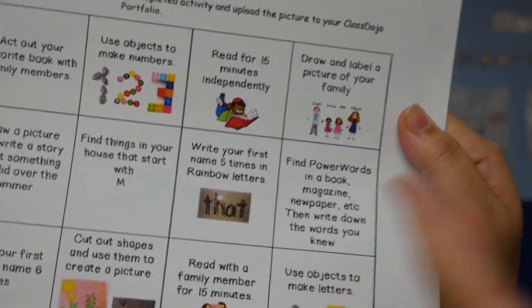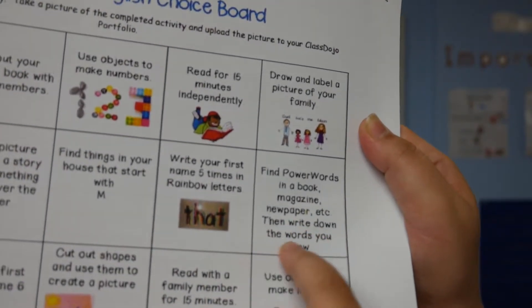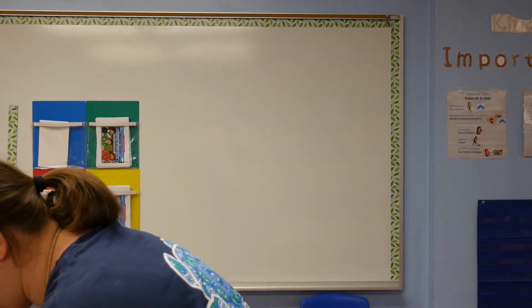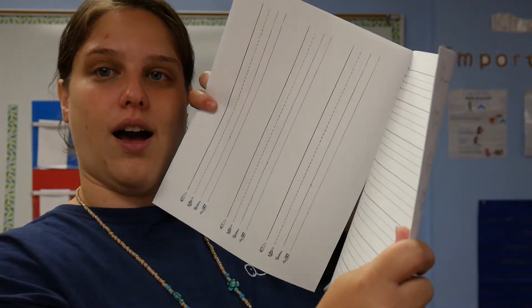I've included some writing papers — you can either use the horizontal one or there's a vertical page that you can write your name on. This one says find power words in a book, magazine, newspaper, etc., whatever you have at home — maybe a grocery store catalog, anything. Then write down the words you knew. To know what power words to look for, they're in your packet on the 1G skills card on the back. These are all the power words they should be looking for. You don't have to find all of them, but pick the ones that they know, and they have to write all the words they found on one of these line papers.